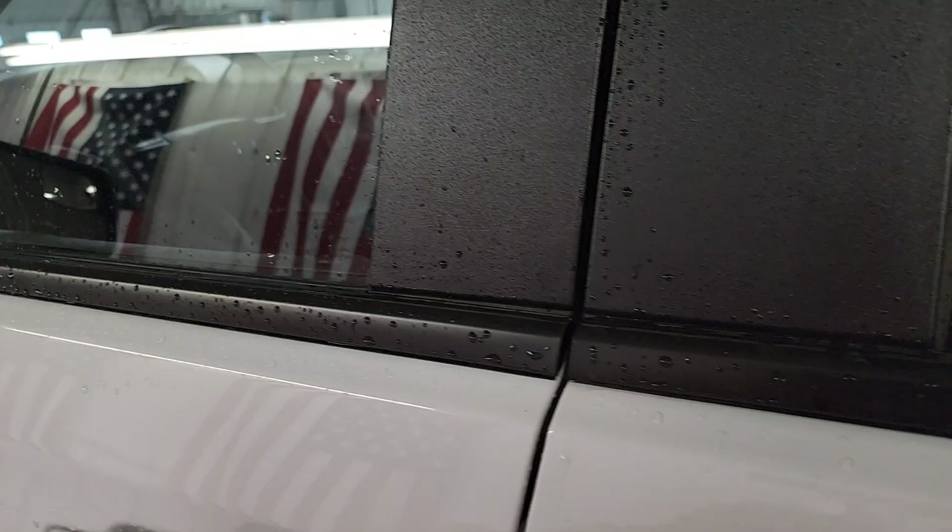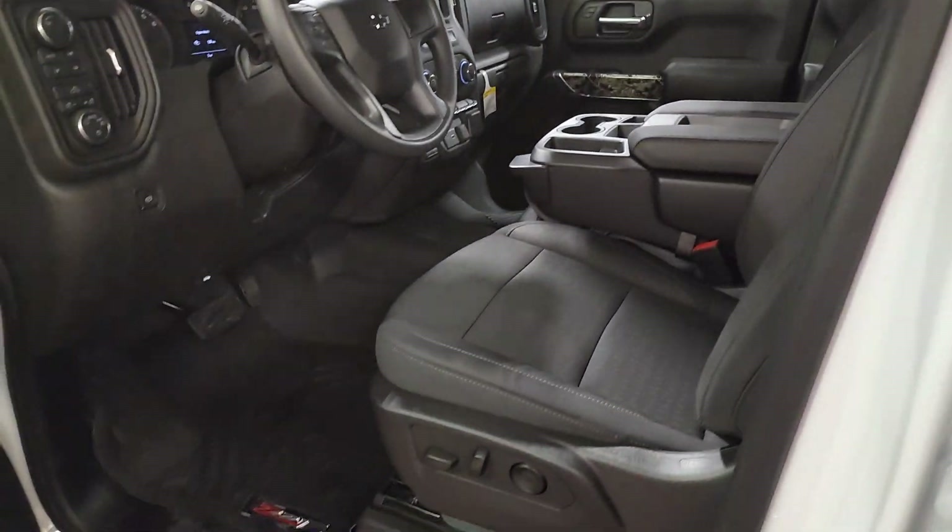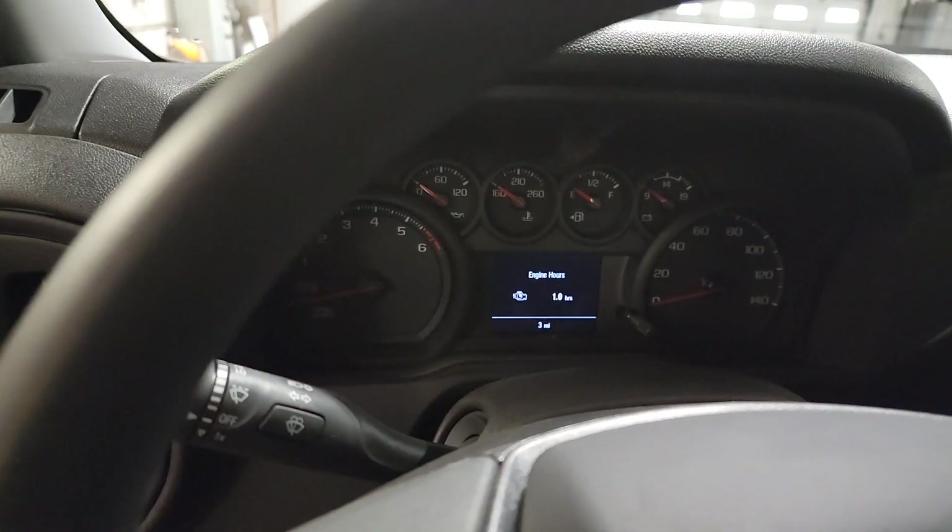Backup camera — everyone loves the strong silent type. Make a date with a Silverado 1500.